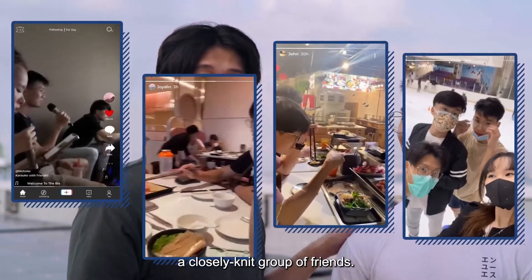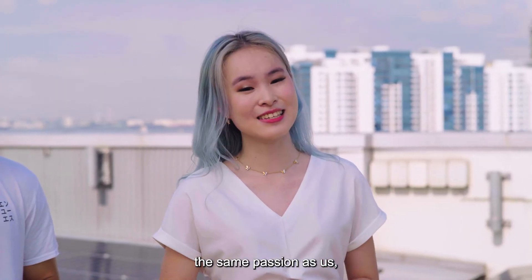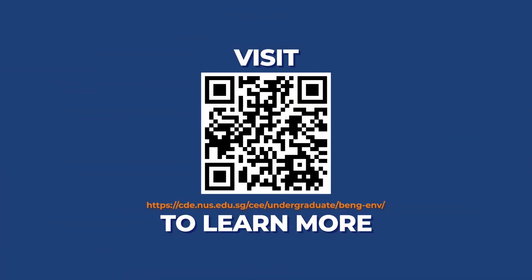And the best part about Environmental Engineering is that it's not all about studying — you get to build connections with a closely knit group of friends. That's a great point. School is way more fun with you guys around! And if you share the same passion as us, we know you will love it here. All you have to do is go to our website and sign up now. Thank you, everybody!